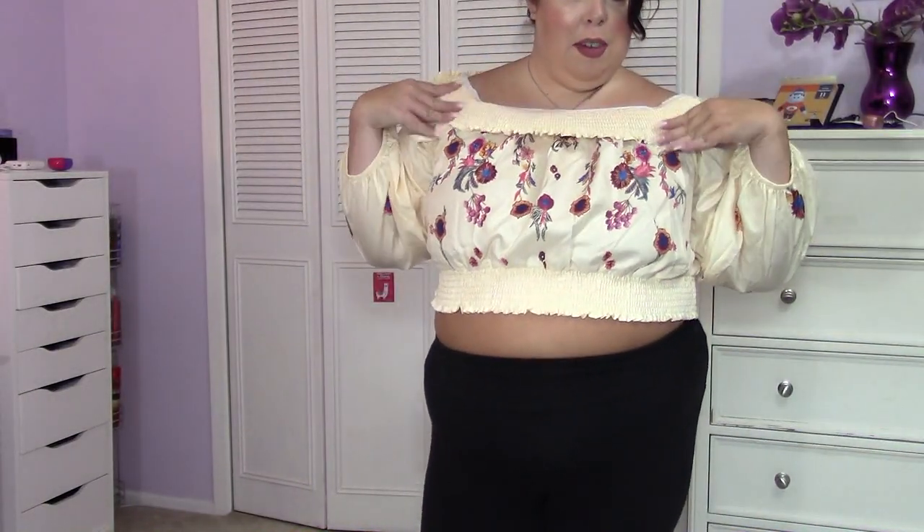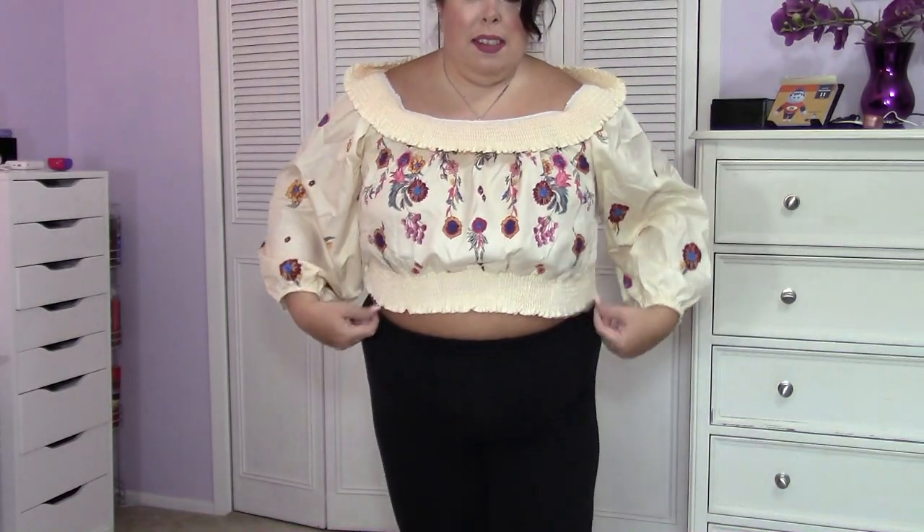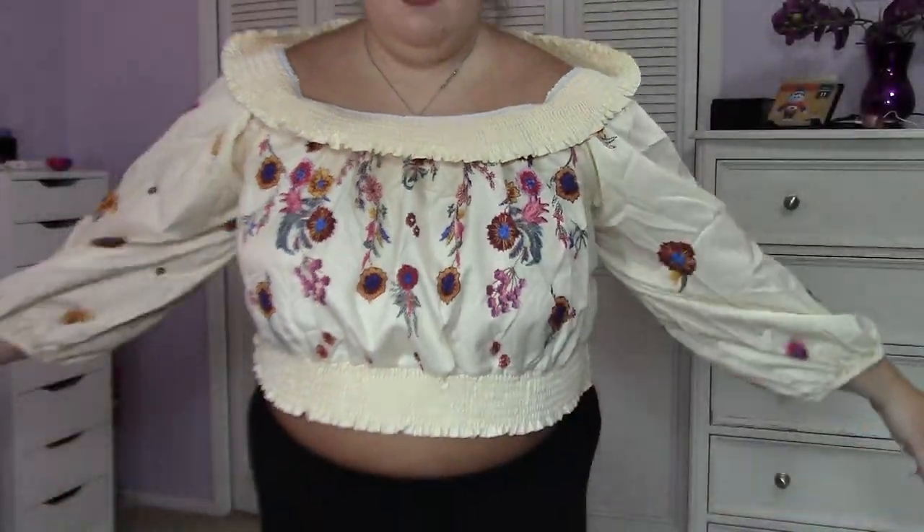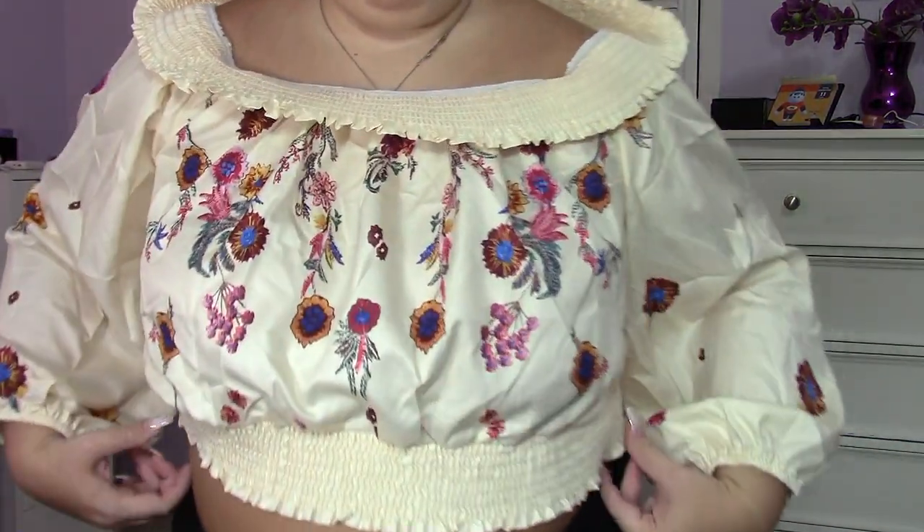This is the next top. We're going to ignore the back of it because I don't have someone to help me push it down. This is really cute — I love the flowers and vines on it. It's just a really cute crop top. Here's what it looks like up close, and here are the sleeves. It's so fun for fall time and I think it's adorable.